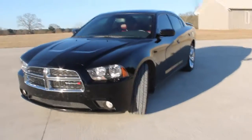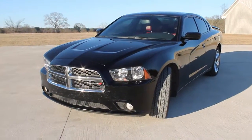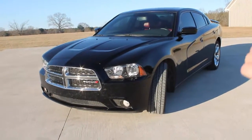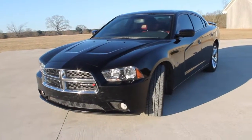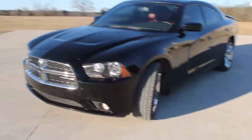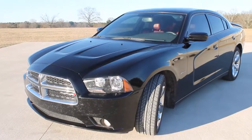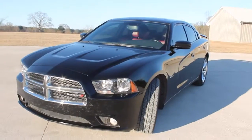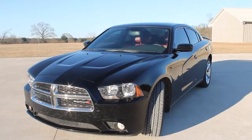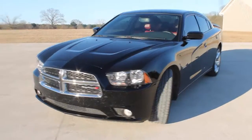Hello guys, welcome back to Hemi Cruisin. Brandon here, as you all know. I just wanted to make a quick little video introducing Project Exorcist to the channel and just talk about a few things I want to do with the car, kind of my first impressions. I have some great plans for this car, a lot of great content on the way, and I just hope you enjoy it.